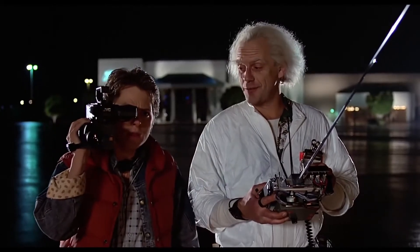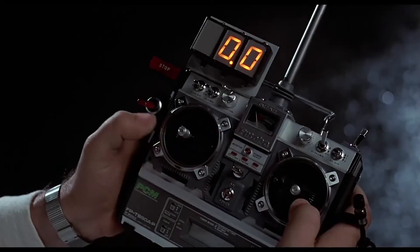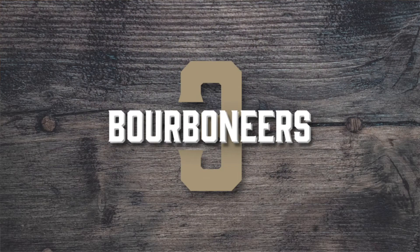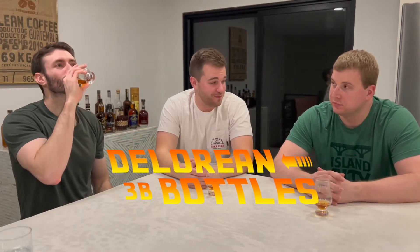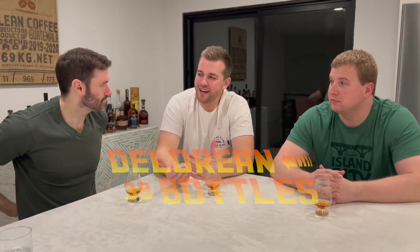When this baby hits 88 miles per hour, you're gonna see some serious shit. Welcome back to another Three Bourbon Ears. This is the first annual DeLorean whiskey episode and we are highlighting bottles that we wish we could have gone back in time and not purchased — the DeLorean 'did not buy it' list.